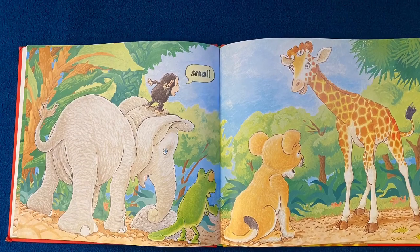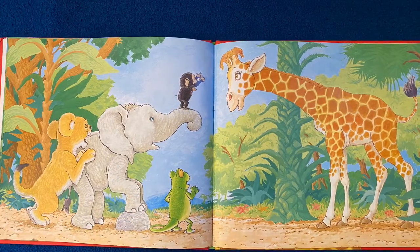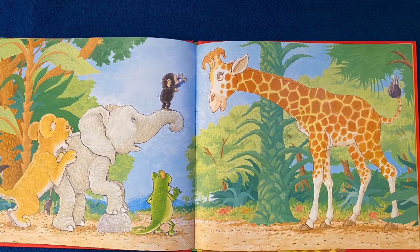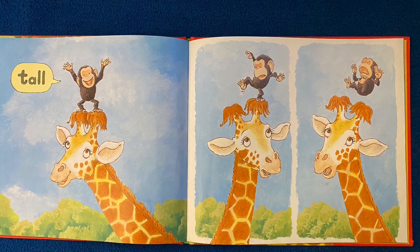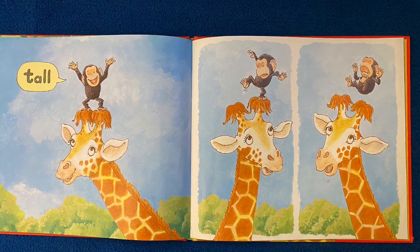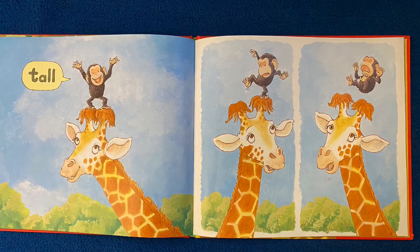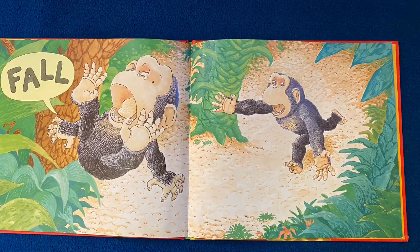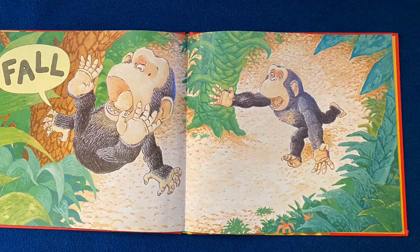Look at Bobo — he's again feeling small. Look closely at this picture. What do you think Bobo wants the giraffe to do? Tell a grown-up what your thoughts are. Did you predict that the giraffe would let Bobo come up on his head to be tall? Uh-oh. Look closely — what do you think is about to happen? Make another prediction. Here's a new word. It ends the same as tall and small, but this word is fall. And I think that's what Bobo's about to do.